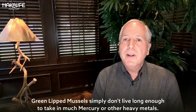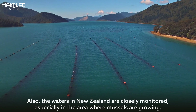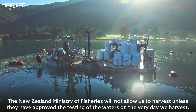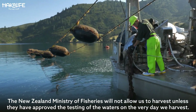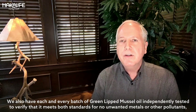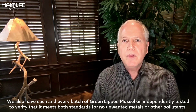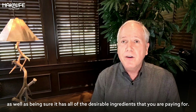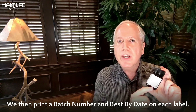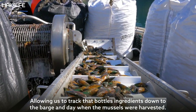Green-lipped mussels simply don't live long enough to take in much mercury or other heavy metals. Also, the waters in New Zealand are closely monitored, especially in the area where mussels are grown. The New Zealand Ministry of Fisheries will not allow us to harvest unless they have approved the testing of the waters on the very day we harvest. We also have each and every batch of green-lipped mussel oil independently tested to verify that it meets standards for no unwanted metals or other pollutants, as well as confirming it has all of the desirable ingredients you are paying for. We then print a batch number and a best-by date on each label, allowing us to track that bottle's ingredients down to the barge and day when the mussels were harvested.